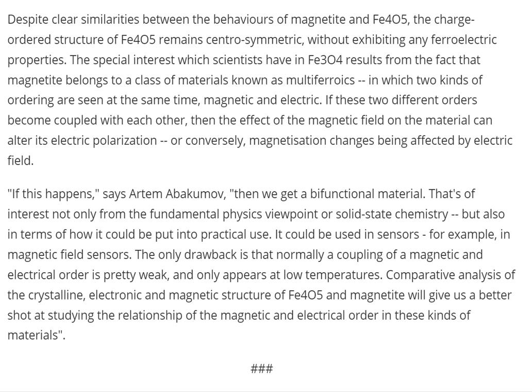Despite clear similarities between the behaviors of magnetite and Fe₄O₅, the charge ordered structure of Fe₄O₅ remains centrally symmetric without exhibiting any ferroelectric properties. The special interest which scientists have in Fe₃O₄ results from the fact that magnetite belongs to a class of materials known as multiferroics, in which two kinds of ordering are seen at the same time — magnetic and electric. There you go, ladies and gentlemen: it's a magnetic and electric universe of fire and ice, but we knew that already. If these two different orders become coupled with each other, then the effect of the magnetic field on the material can alter its electric polarization, or conversely, magnetization changes being affected by electric field.